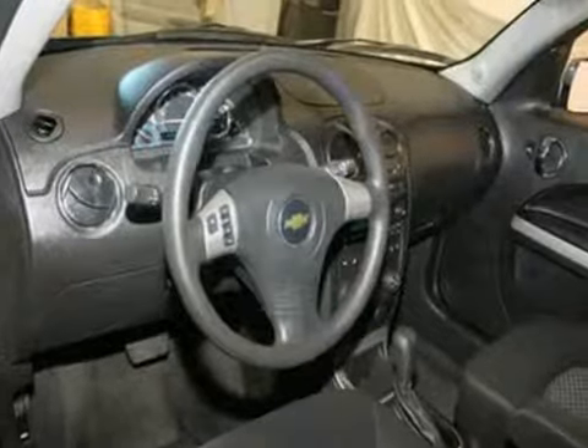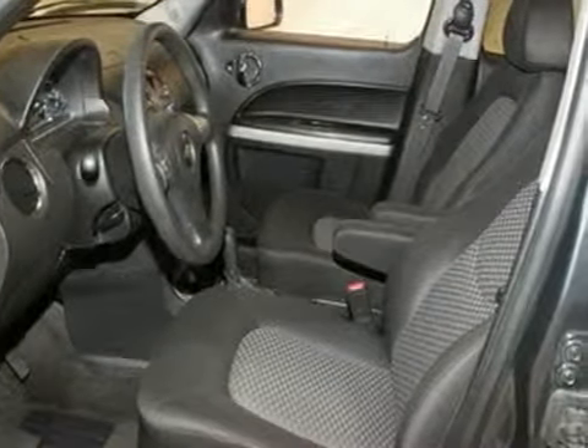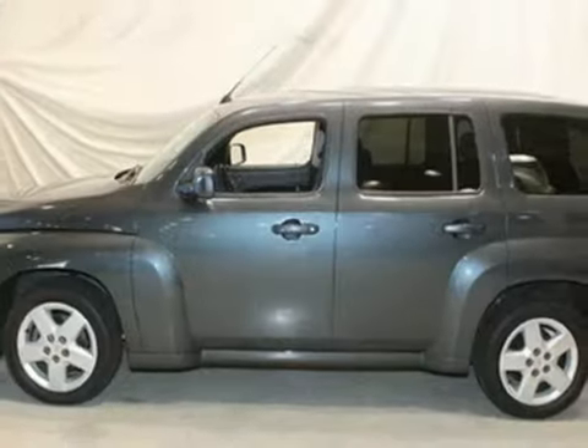Privacy glass also comes standard in this fresh and fun-to-drive crossover SUV. It's a wagon. It's a car. It's a crossover. It's the most distinctive and versatile vehicle on the road — the sensational HHR.